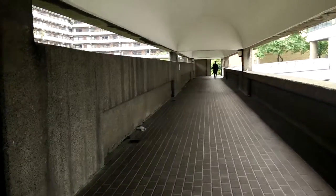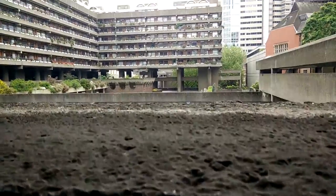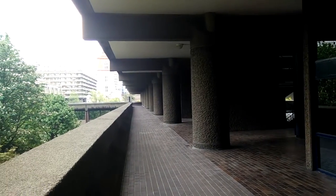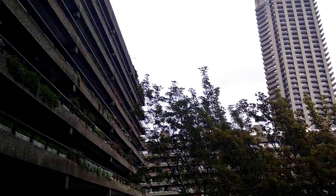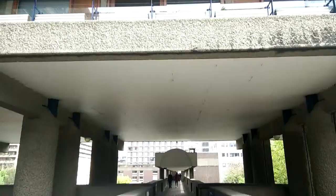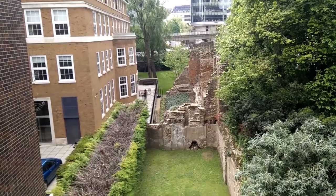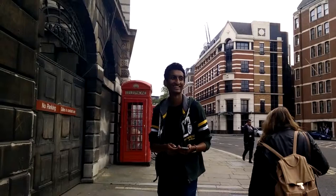The Barbican complex is a protected site which is grade 2 listed. Landmarks in the area include the Museum of London, Barbican Art Centre and the Guildhall School of Music and Drama. The Barbican Art Centre.